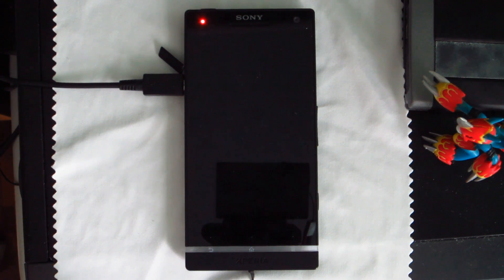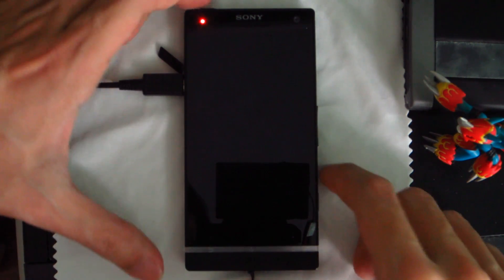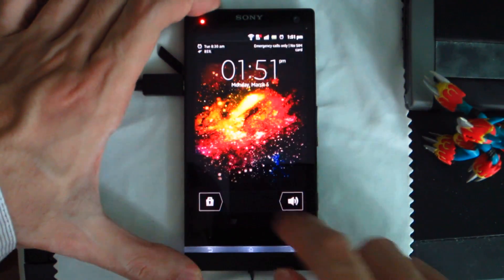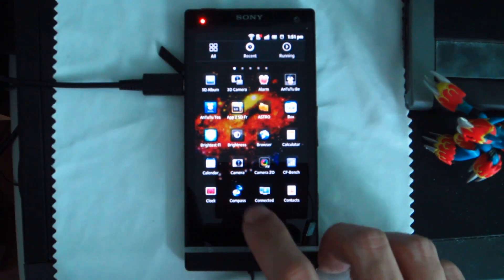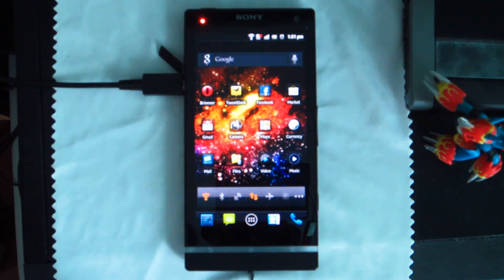Alright guys, this is Zef here, bringing you another video on the Xperia S. What I'm going to do this time around is pretty much a synthetic battery benchmark. I received a few complaint notes from some users about the previous test that was carried out being not very fair because it's not synthetic.